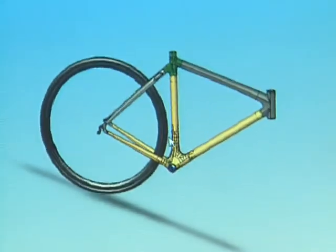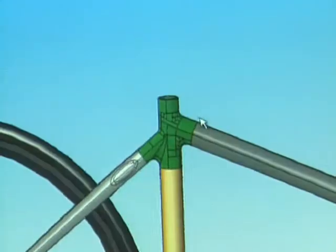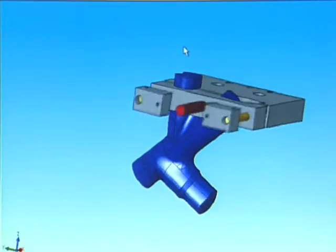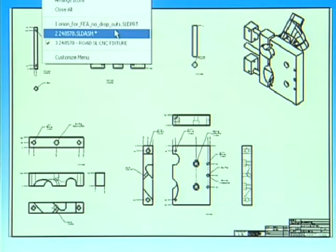We'll take a solid model, bring that into SolidWorks, and we can create tooling or we can create prototype parts out of carbon fiber. The functionality is great because you can take a 3D model and instead of having to recreate every line or every curve, we can just drag and drop that right into a drawing template and create our 2D drawings from that.